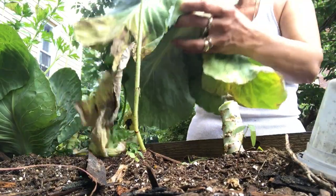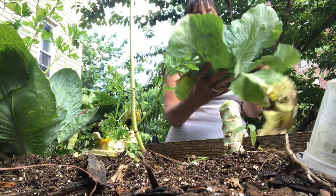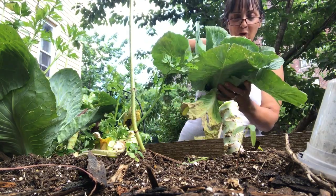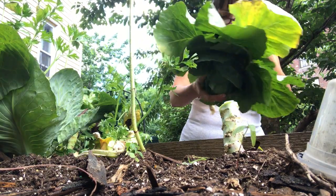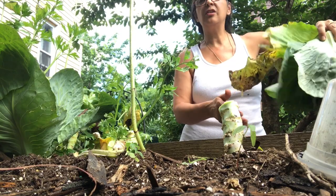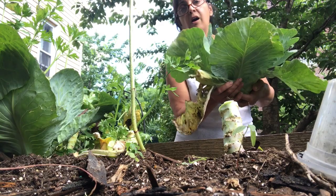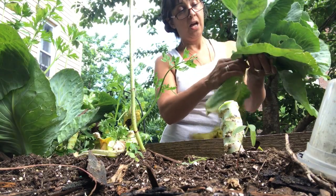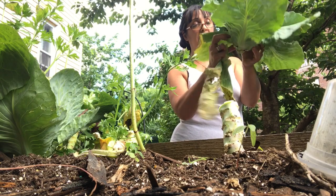Some people harvest the cabbage all the way from the bottom of the soil; I do it from the base. Look at that — that is so pretty! I've got to take the dirt out of it. This outer leaf can go because it's yellow, and remember I was pruning the leaves on the bottom.